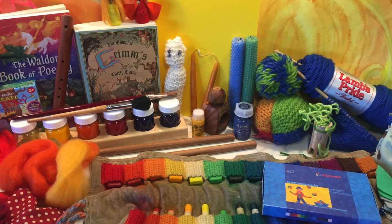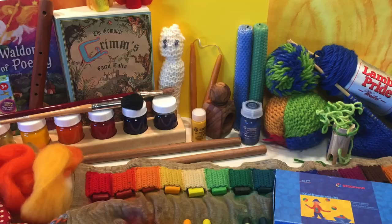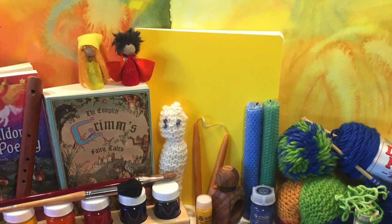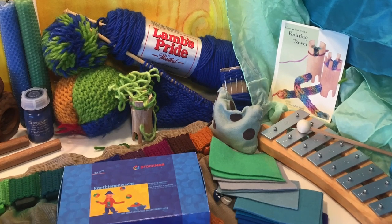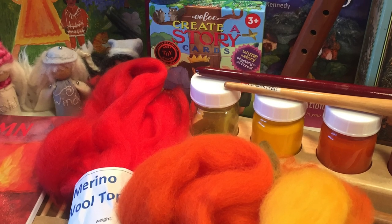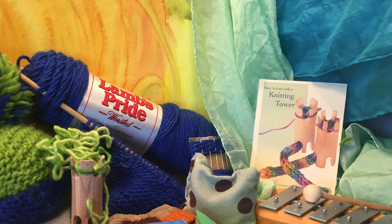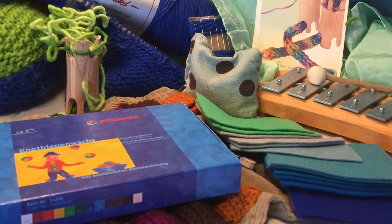If there are things I missed — which I'm sure there are — please check the description box below, because I usually fill that with a lot of relevant information, and that way you can find any corrections there. If you have any questions regarding materials for first grade, leave them in the comment section below. And if you've used any of these materials and have recommendations on other things, I would love to hear your thoughts as well.